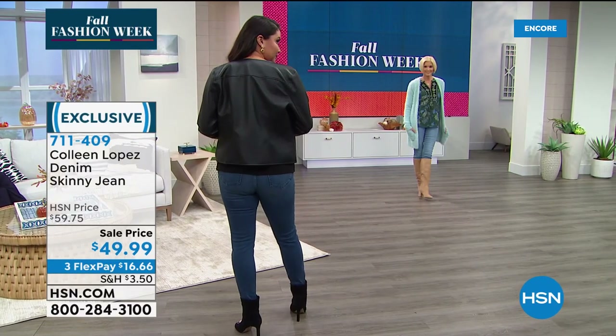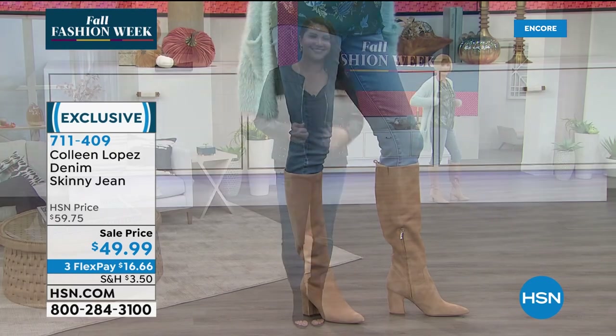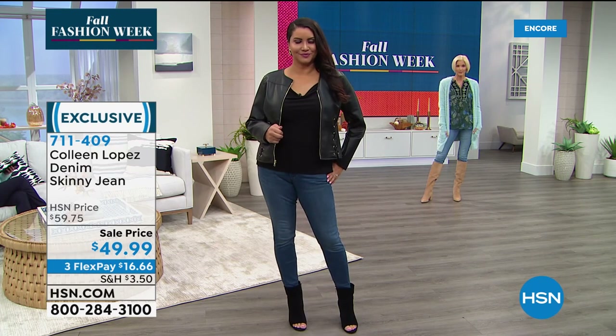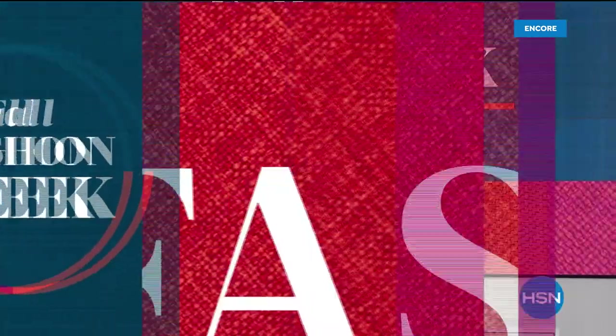Pick your color — dark, medium, or light. Pick petite or average inseam. Machine wash tumble dry, sizes 2 through 24, true to size is the way to order. Don't go up or down — stay true to your normal jean size, meaning your brick-and-mortar size.